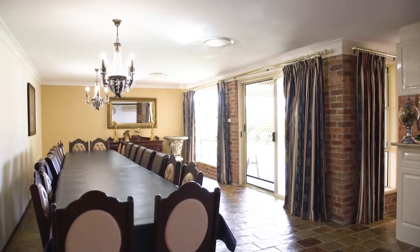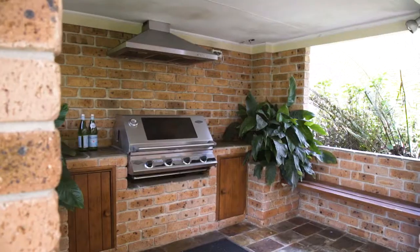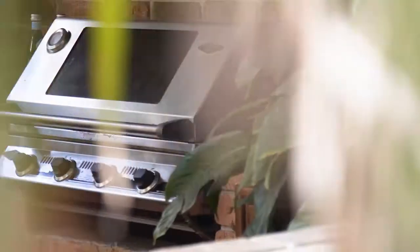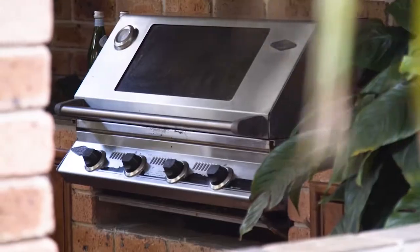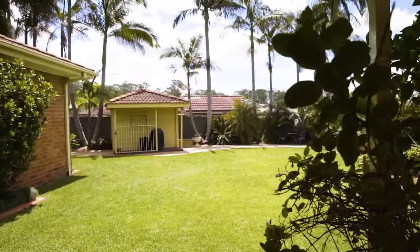As you make your way outside you'll find a paved pergola area with a built-in barbecue, perfect for entertaining family and friends. This overlooks a private and landscaped yard for your kids and dog to run around in the safety of your own space.